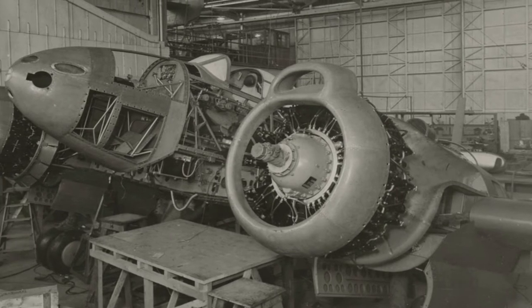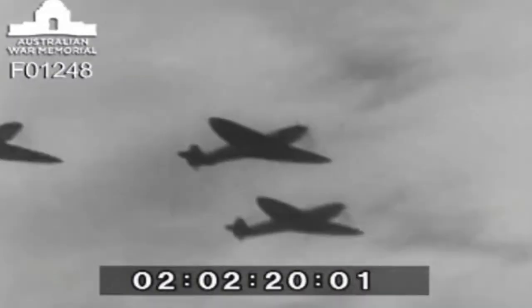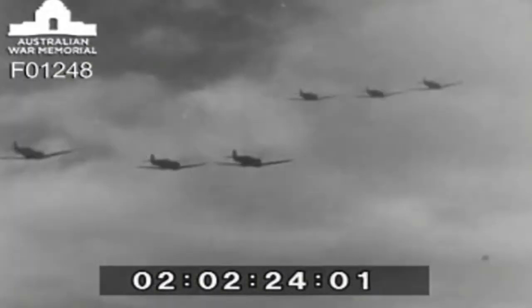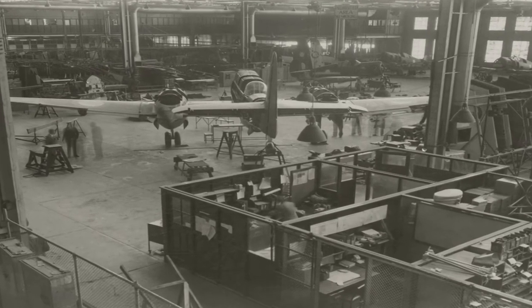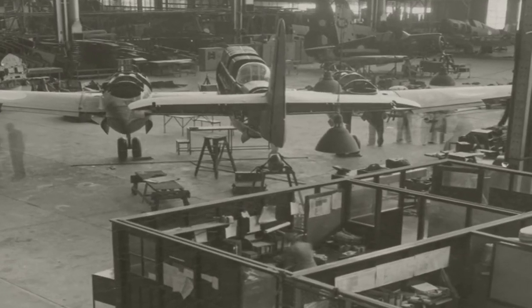To begin with, the Australian Government showed little interest towards the project. However, by mid-1940, with the Battle of Britain raging on, England stopped supplying Australia with the British parts for the Beaufort program as they themselves needed every part they could produce. With a lack of Beauforts, the Australian Government had to look elsewhere and thus awarded a £50,000 contract to CAC for development of the CA-4 Wacket Bomber in June of 1940.